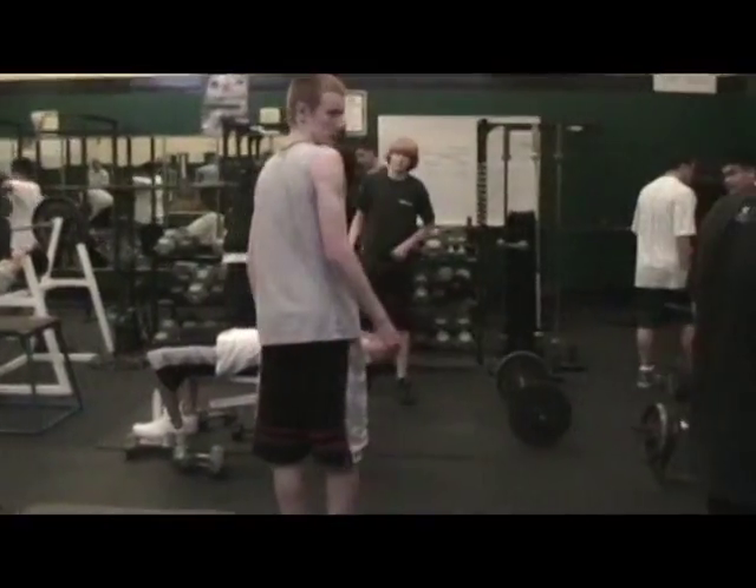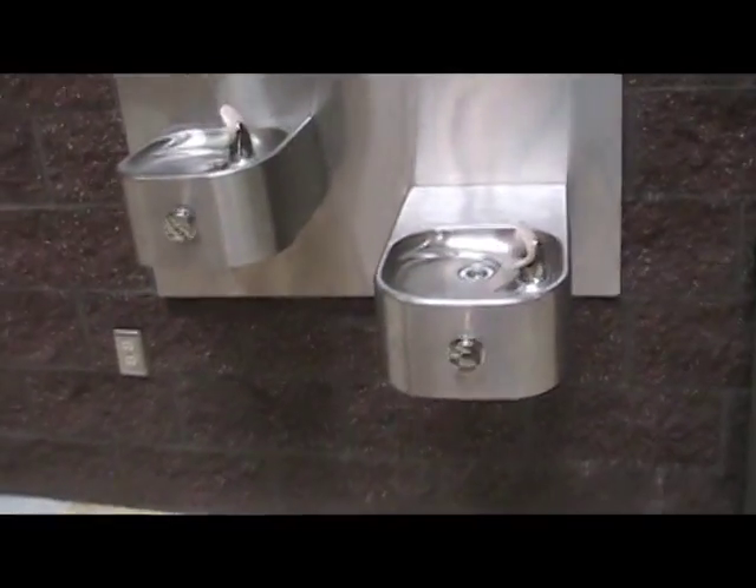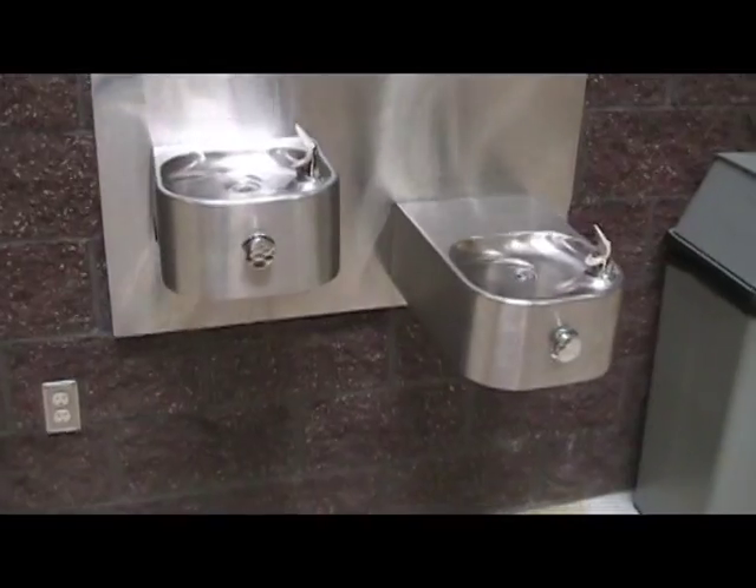But what is the germiest? According to studies, the water fountain has 2,700,000 aerobic bacteria per square inch. Not so thirsty anymore, are you?